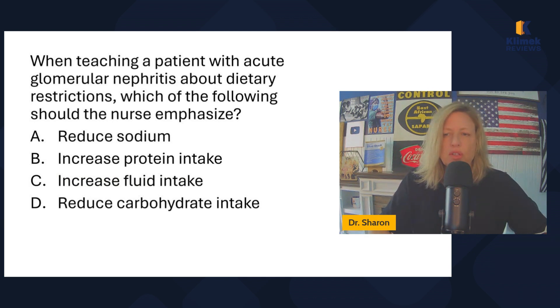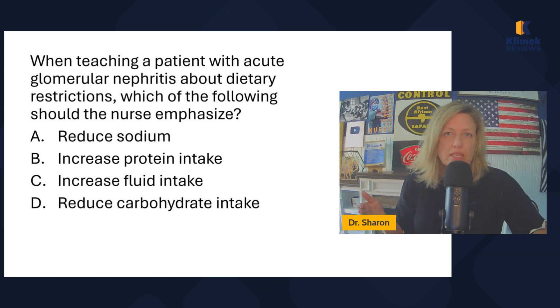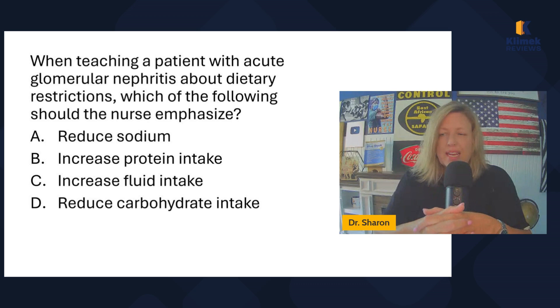When teaching a patient with acute glomerular nephritis about dietary restrictions, which should the nurse emphasize: reduce sodium, increase protein, increase fluid, or reduce carbohydrates? There's no reason to reduce carbohydrates, so cross off D. Increased fluid intake — the standard recommended intake is 2,000 to 3,000 mls a day, and there's no reason to go above that, especially since they already have facial edema.